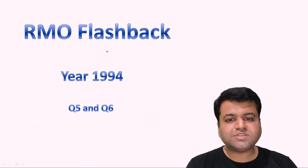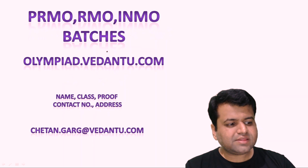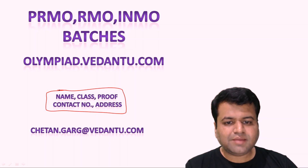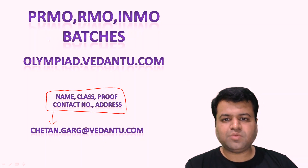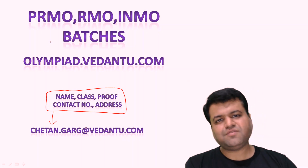So that's it from today's session. We have discussed question number fifth and question number sixth of year 1994. In the next lecture we will be discussing question number seventh and eighth of year 1994. Before ending, those who have already cleared pre-RMO, RMO, or NTSE should mail their name, class, contact number, and address along with proof to chetan.garg at vedantu.com. All these courses will be free of cost and you do not need to pay even a single rupee. See you in the next session — till then take very good care of yourself, bye bye.